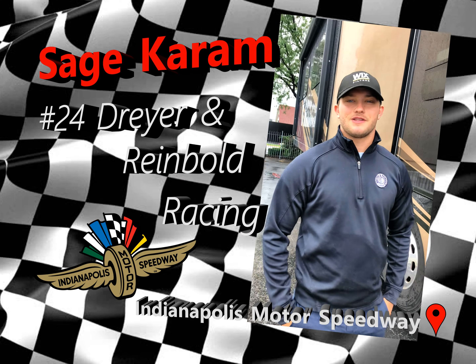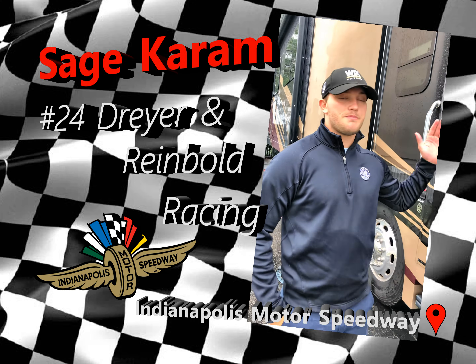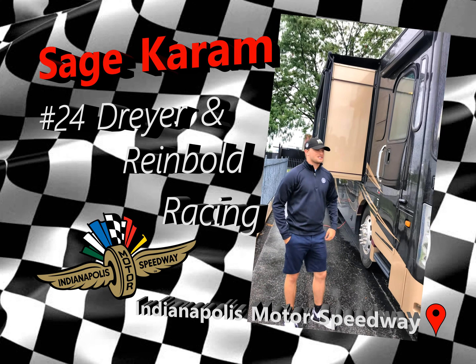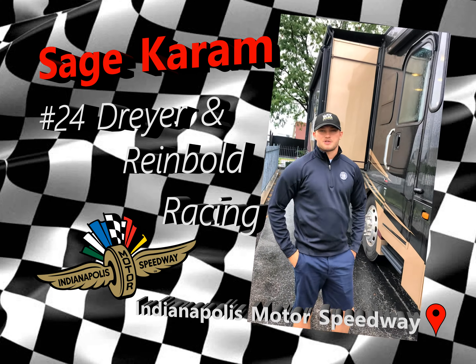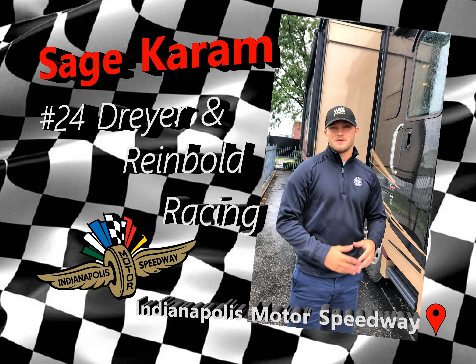Hey everybody, this is Sage Karam, driver of the Dryon Reinbold Racing Wicks Filter Chevrolet 24 car. Just got to give a big shout out to Mount Comfort RV for lending me a home for the next two weeks here in August. It's a cool opportunity for me as I've never had an RV here in the RV lot at the Indianapolis Motor Speedway, so it makes life really awesome and a lot easier for me as well.